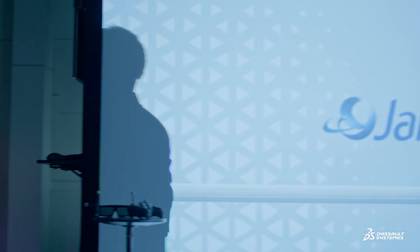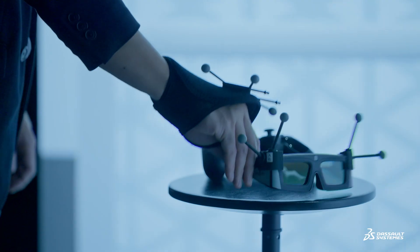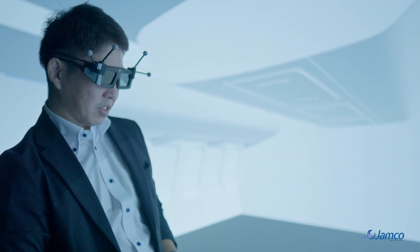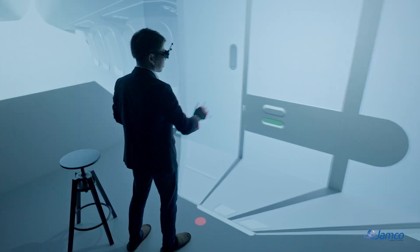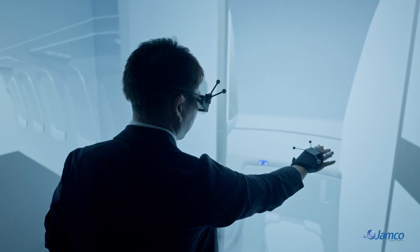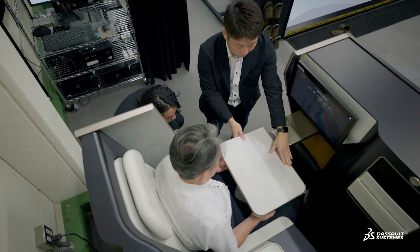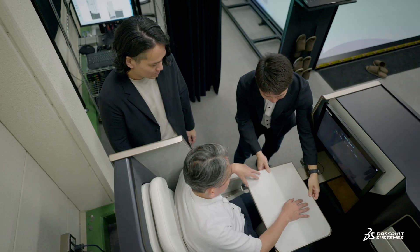The experts from Dassault Systems and the 3D EXCITE team really listened to our needs and helped us create content that's both fast and remarkably realistic. We gained invaluable insights from this collaboration, and as we move forward with virtual twins in future projects, this experience will be key to our success.